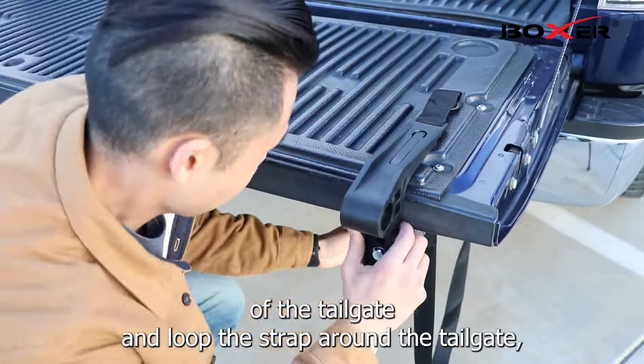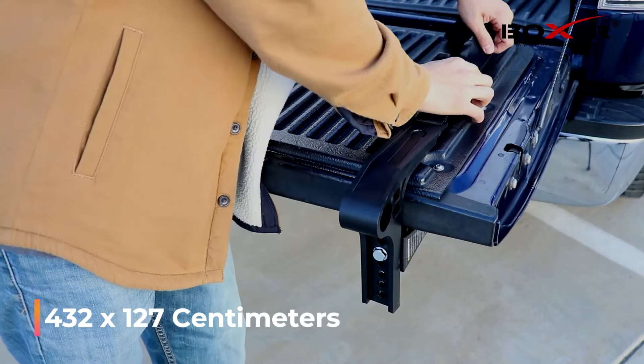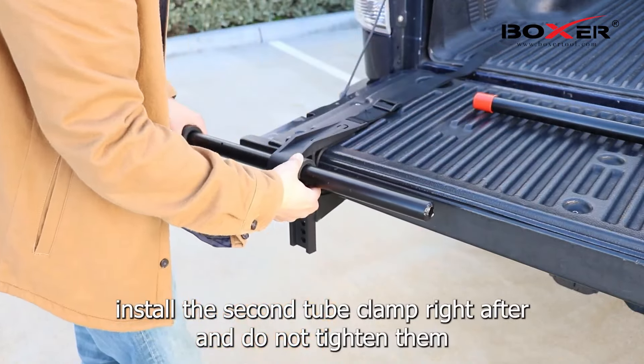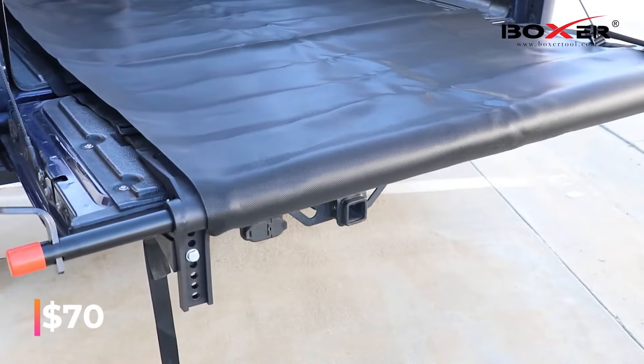It has a working load limit of 303 kilograms and the belt measures 432 by 127 centimeters. The manufacturers believe they have created a groundbreaking accessory that will impress even professionals, and it's very affordable at just $70.